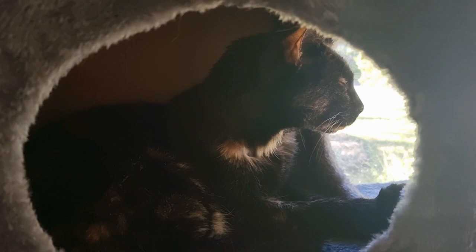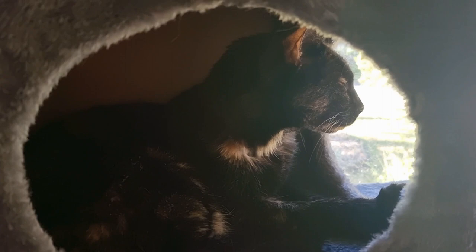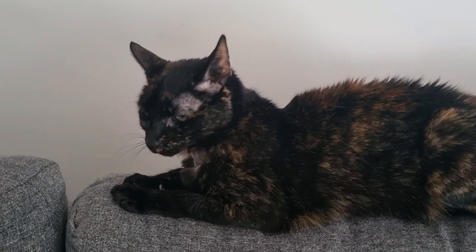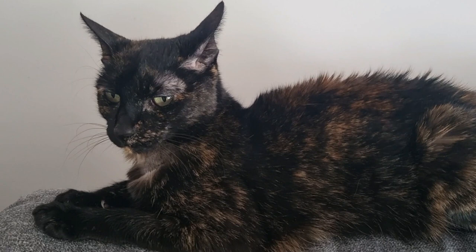Hi Rosie. If I put my hand in it'll be dangerous. I didn't say you had to come out — I was just saying hi. What do you think about your new little friend? Not very impressed.